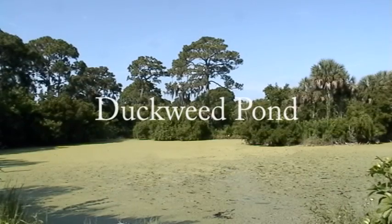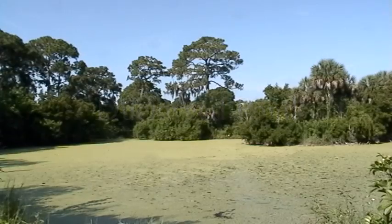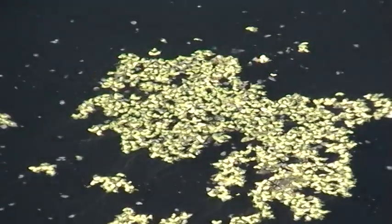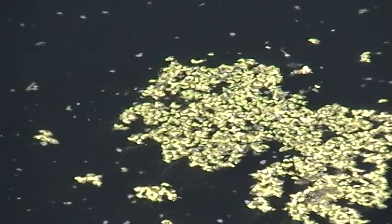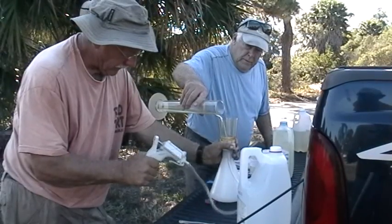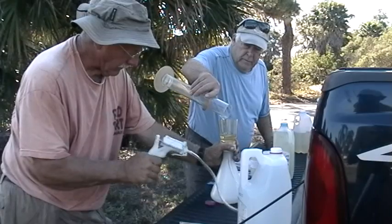Several of the ponds at Wildflower Preserve are covered with a heavy green mat made up of tiny floating aquatic plants known as duckweed. Duckweed thrives in still water with high nutrient levels. Our water sampling work has shown that the ponds with the most duckweed at Wildflower are the ponds with the highest levels of nutrients, specifically phosphorus and nitrogen.